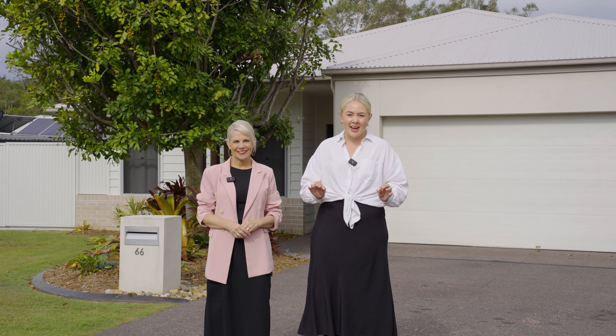Hi everyone, Brooke and Nicole Capel from Capel Properties at Remax Bayside. Welcome to 66 Sugargum Avenue in Mount Cotter. This is a gorgeous low-set family home presented impeccably with wide side access and hard stand for a boat or caravan. This one will not last — we'll see you at the open home.